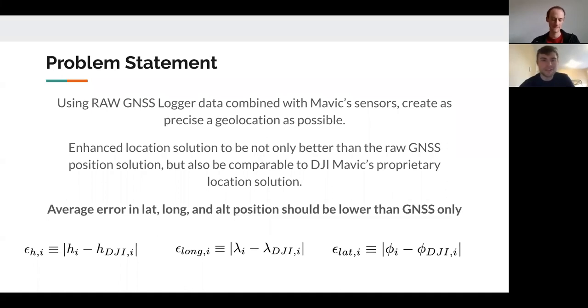As a brief recap of our problem statement: what we really want to do is use raw GNSS logger data and combine that with a consumer drone platform sensor suite to create as precise a geolocation solution as possible. The goal is for this enhanced location solution to not only be better than a raw GNSS-only solution, but also comparable to the proprietary solution onboard the DJI Mavic Pro. Quantitatively, we want the average error in latitude, longitude, and altitude to be lower than GNSS only.